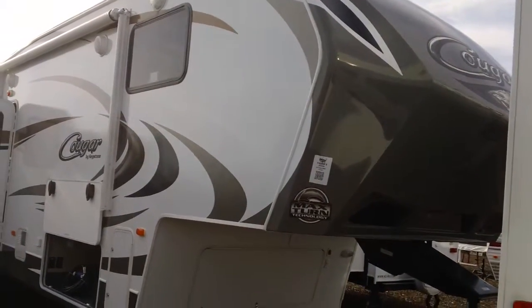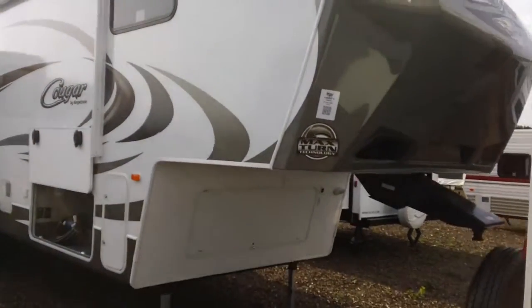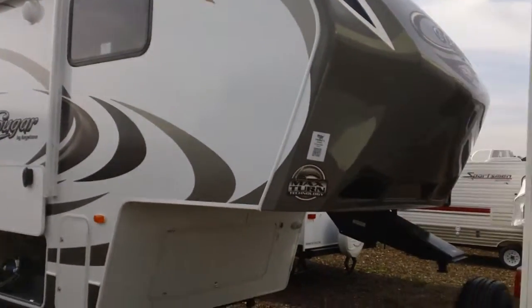Hey guys, Chad Shepard, Pete's RV TV. Today we're looking at the 2014 Cougar 333 MKS.